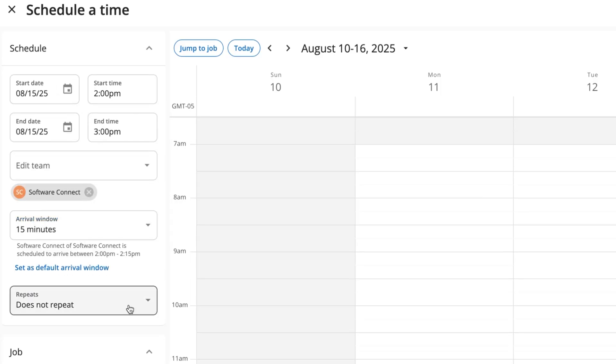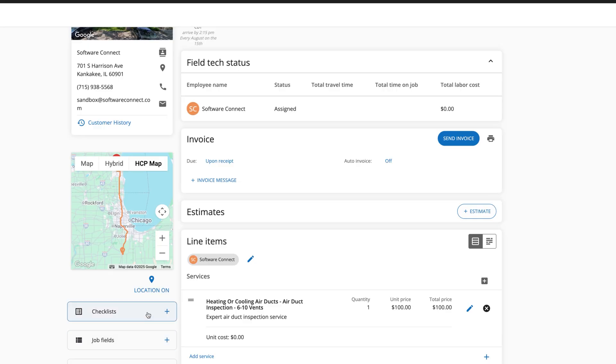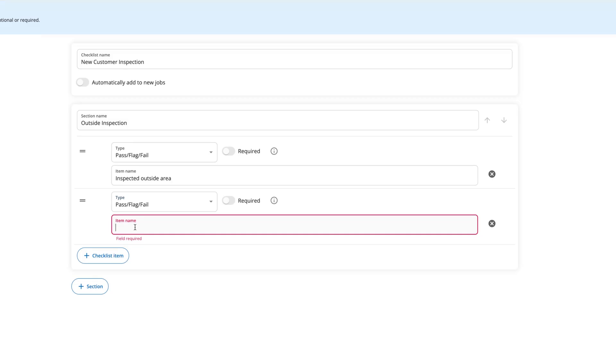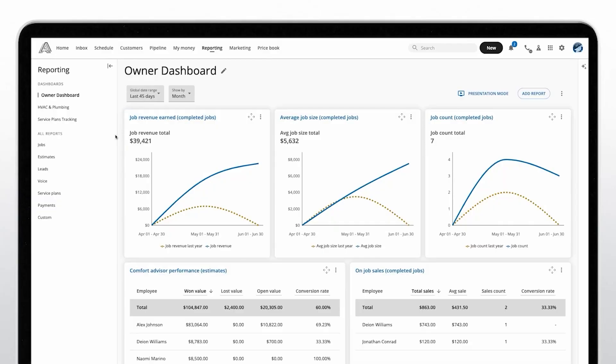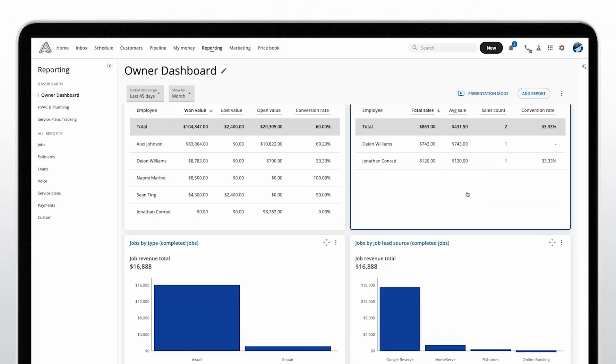Another positive is Housecall Pro's customization. While it's nowhere near the levels of a system like Odoo, it lets you build custom job checklists, set up personalized pricing forms, and even add tags to both customers and jobs. Unlike entry-level systems like Jobber, which only allows you to tag customers, Housecall Pro lets you label jobs not only by their lead source, but also by their service type. This means you can analyze profit and performance by individual services rather than just where they came from.